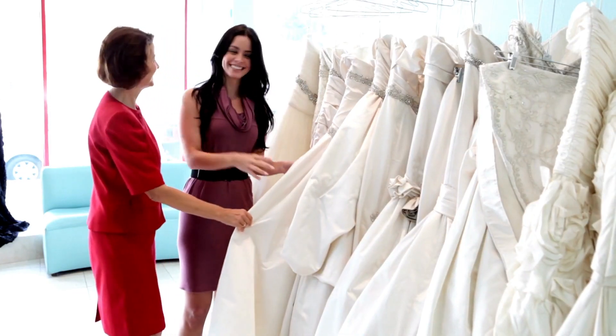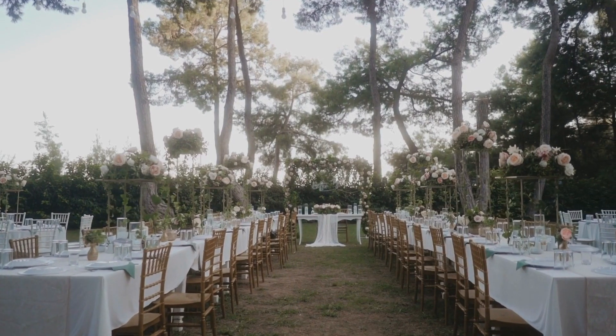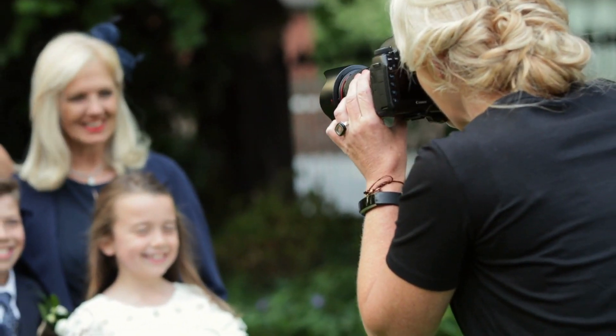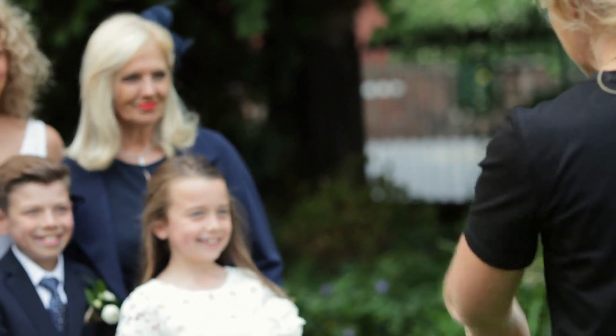Don't get too caught up on existing trends such as designer wedding gowns or even exotic wedding locations. Figure out what are some of the things that you actually want to splurge on, such as good wedding food or a good photographer, and scale back on the things that you feel are not so important to you. This is to ensure that it actually meets the wedding budget that you have set.